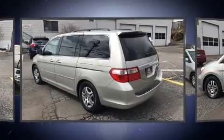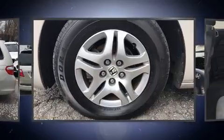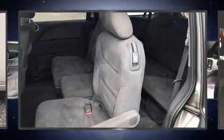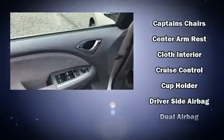Storage solutions are integrated throughout the interior, demonstrating thoughtful attention to detail. Honda ensures the safety and security of its passengers with equipment such as dual front impact airbags, head curtain airbags, traction control, brake assist, a panic alarm, and four-wheel disc brakes with ABS.